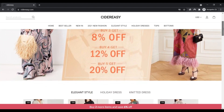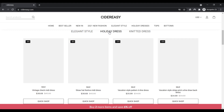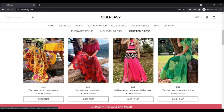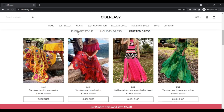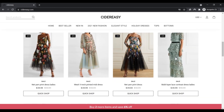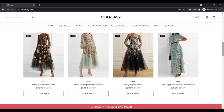CiderEasy.com offers fast fashion at designer boutique quality. Their team of professional buyers identify all the latest fashion trends and at the same time examine every detail of product quality. They work with emerging designers and brands worldwide, and together present a collection of creative, trend-forward, high craftsmanship fashions.